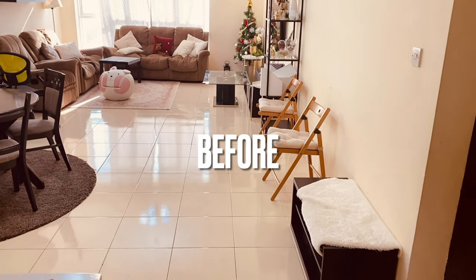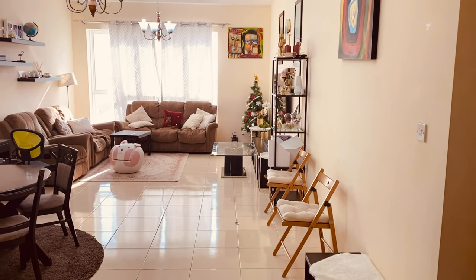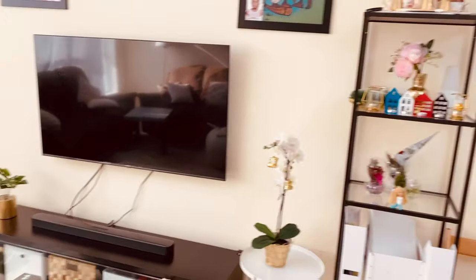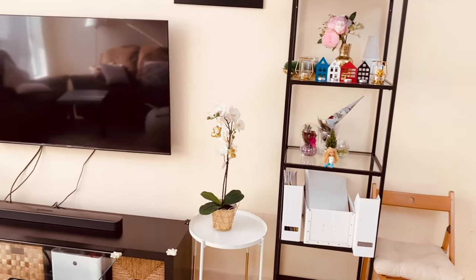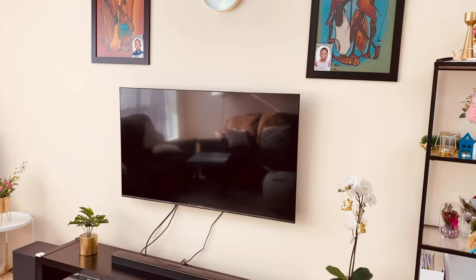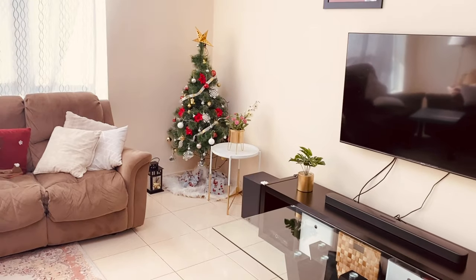Happy new year guys and welcome back to my channel — hope you had a lovely Christmas and new year. In today's video I'll share with you how I decorated and changed my living room furniture. In this clip I'm showing you how my living room and dining area was before, and for those who are not new to my channel, I'm sure you know the setup. I completely transformed my living room, so stay tuned until the end.